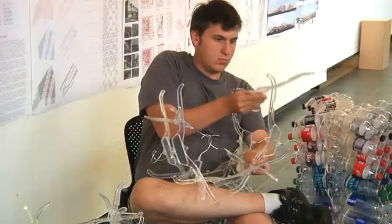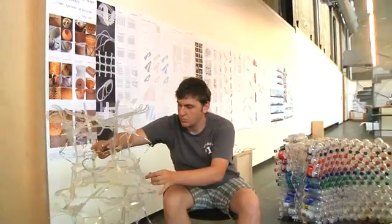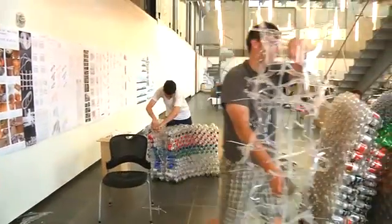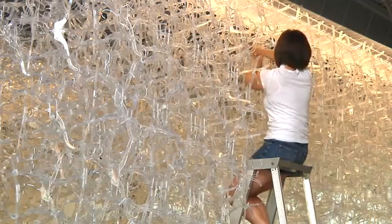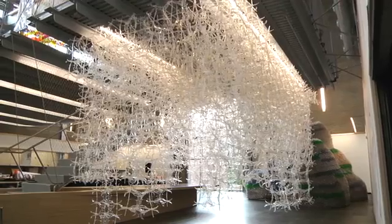With the hangers it was a little bit different because it's a less complex connection — the hangers can only really connect one way. So it was all about finding the best way to minimize the number of hangers we needed to use to establish the same amount of effect we were looking for. In this case we used roughly 6,000 hangers to create the installation you see before you.